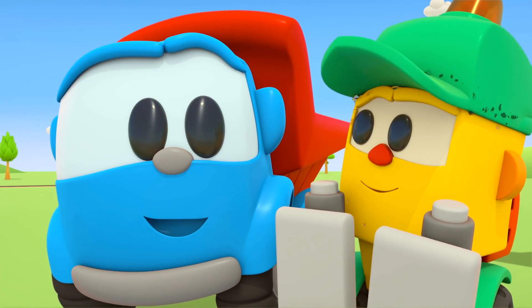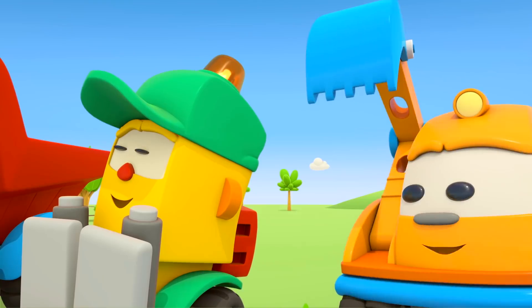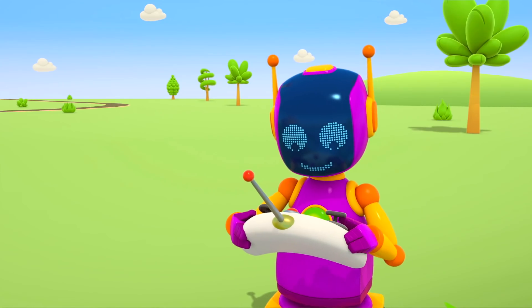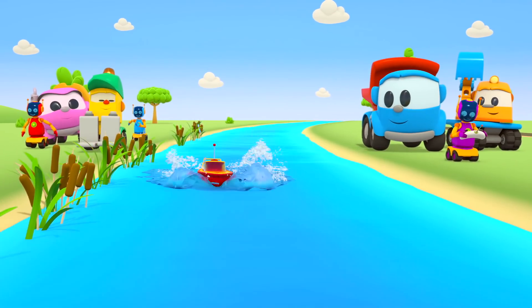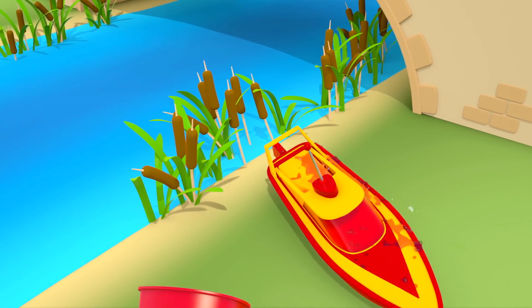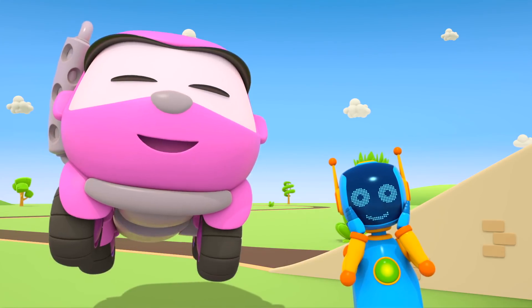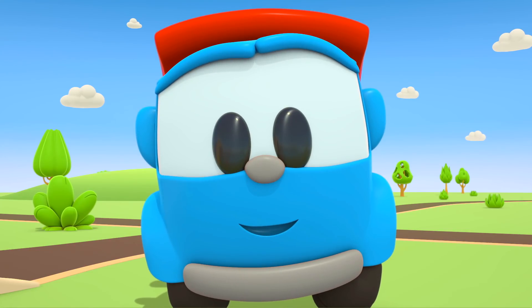Splash! The speed boat is coming alongside the shore — Lifty is a great captain. You're really good at sailing the speed boat. The purple robot wants to have a go at controlling the speed boat. Follow the speed boat, cars! There's a bridge ahead — the speed boat has run aground. Look at that — we found the sand mold! That's great.